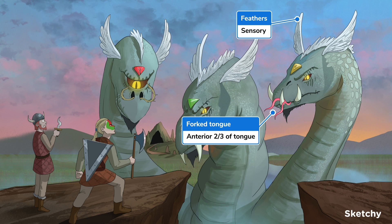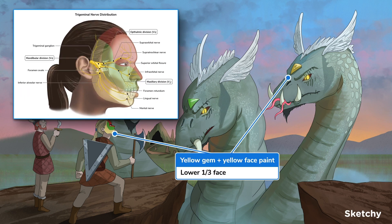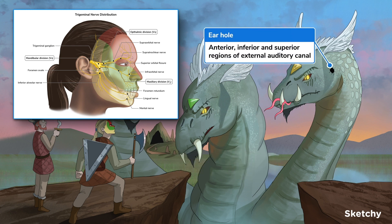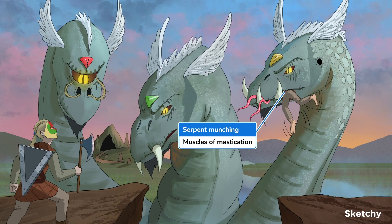V3 is responsible for pain and sensation to the anterior two-thirds of the tongue — just like the two forks of the serpent's tongue flicking out between its three fangs. It also receives sensory input from the lower one-third of the face, including the lower lip, teeth, gums, and chin, as well as the anterior, inferior, and superior aspects of the external auditory canal.